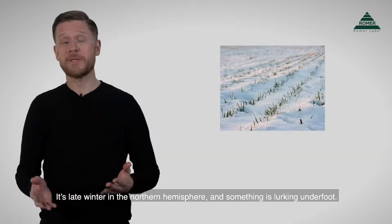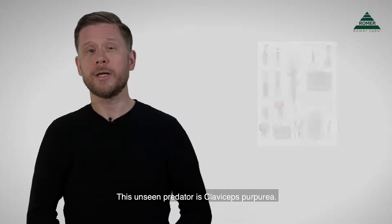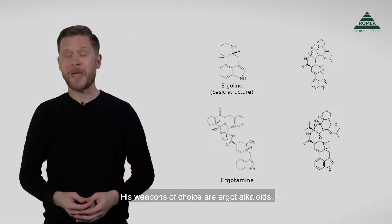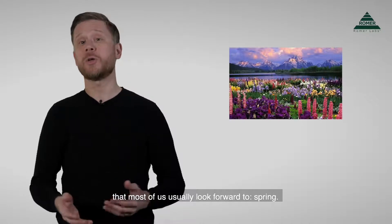It's late winter in the Northern Hemisphere, and something is lurking underfoot. This unseen predator is Claviceps purpurea. His weapons of choice are ergot alkaloids. And the opportunity he's waiting for is something that most of us usually look forward to: spring.